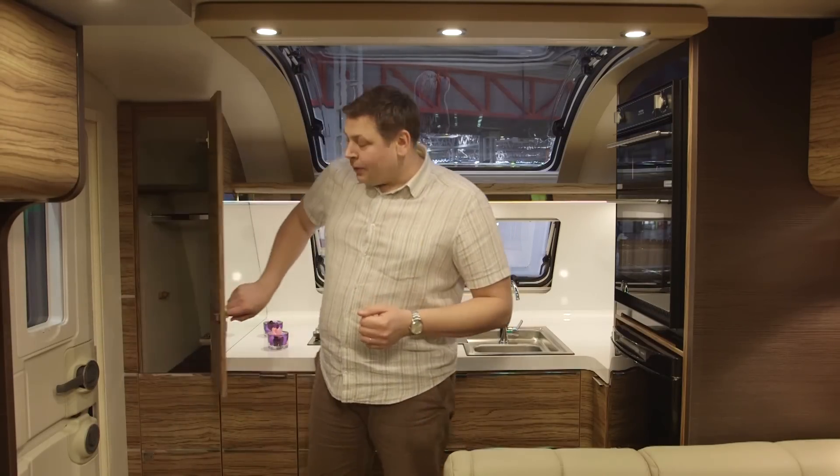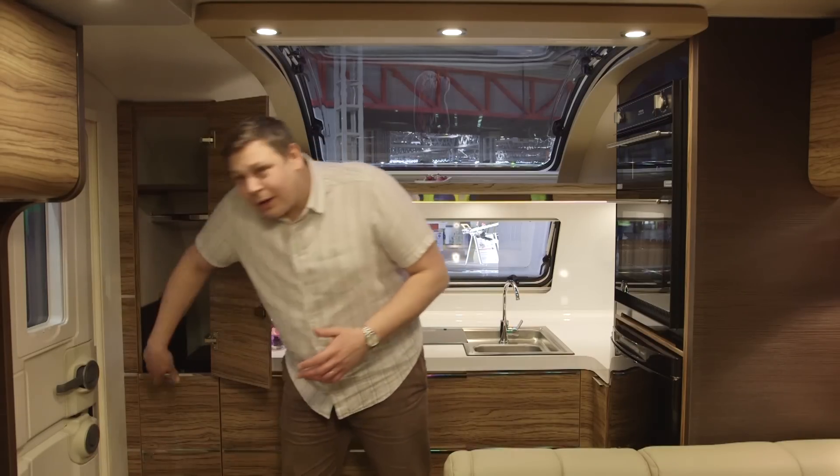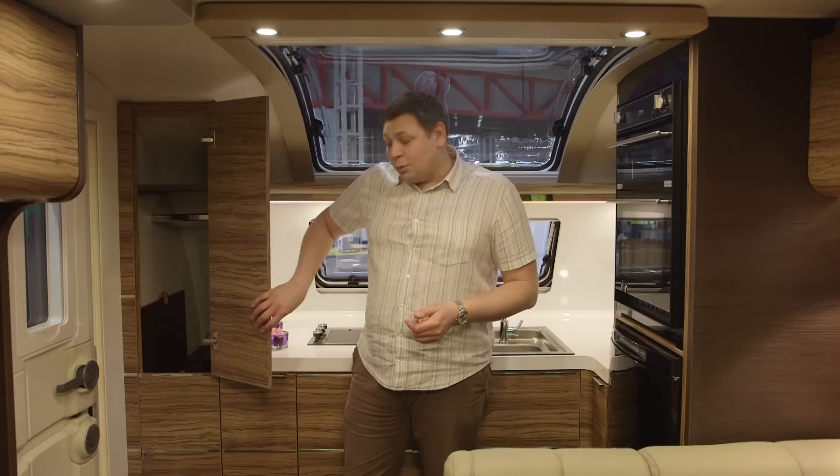Check out this cupboard, which at the moment is shelved, but you lift up the shelf, prop it out the way and it makes an additional wardrobe.